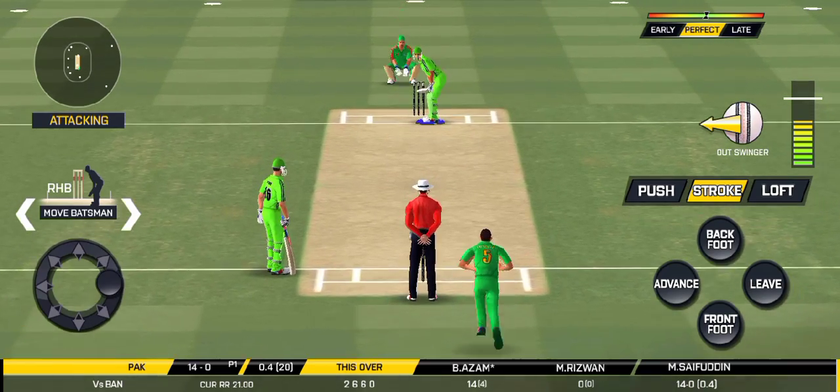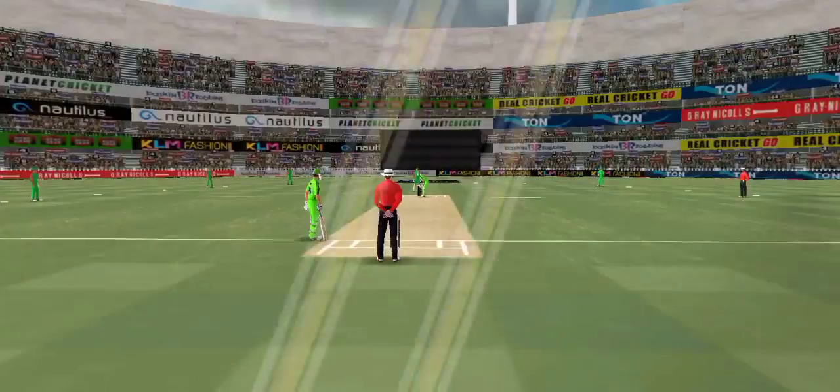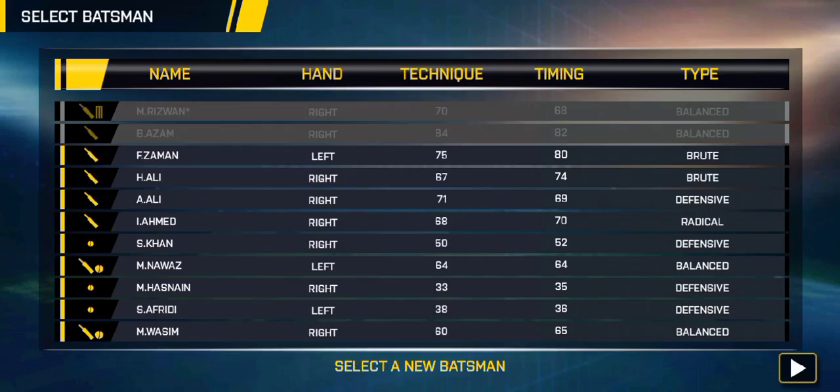Excellent captaincy. What a ball — that is an absolute ripper, he has produced a beautiful delivery. What a great ball, look at that ball thrashing into the stumps!